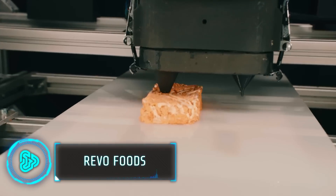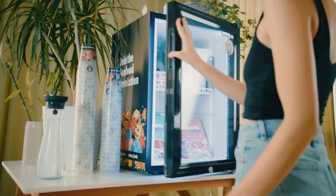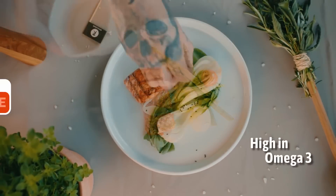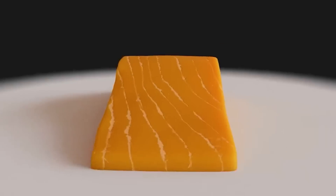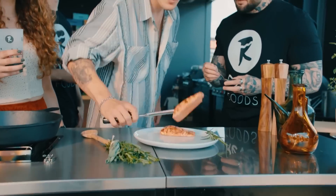Vegan food has come a long way, and Revo Foods' 3D printed vegan salmon fillet is the food of the future. Developed with Mycorina, it uses mycoprotein for a realistic texture. The innovative extrusion technology replicates the flakiness and juicy fibers of real fish fillet, so you can enjoy it as if it's real fish.